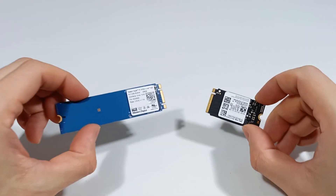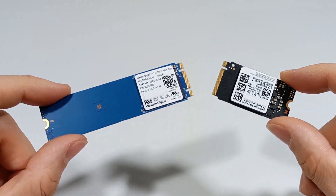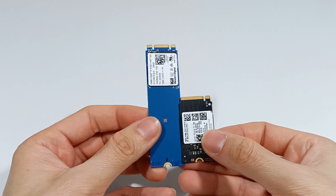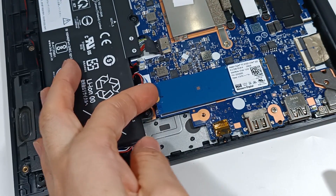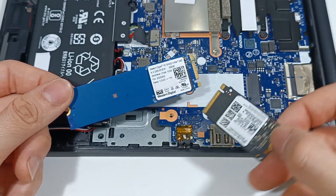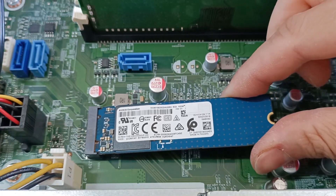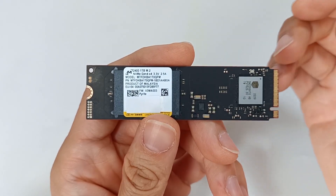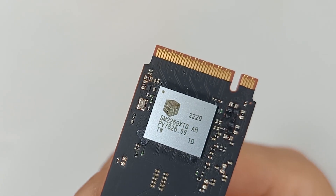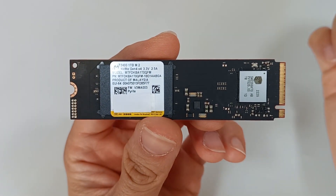M.2 SSDs have become the most important component for computer performance, as they offer higher speeds and greater durability, making them ideal for portable computers and desktop computers. These M.2 SSDs are small modules that are mounted on the computer's motherboard with a high-speed PCIe Express interface, capable of reaching speeds above 10 GB per second. This speed improves your computer's performance and increases your productivity.